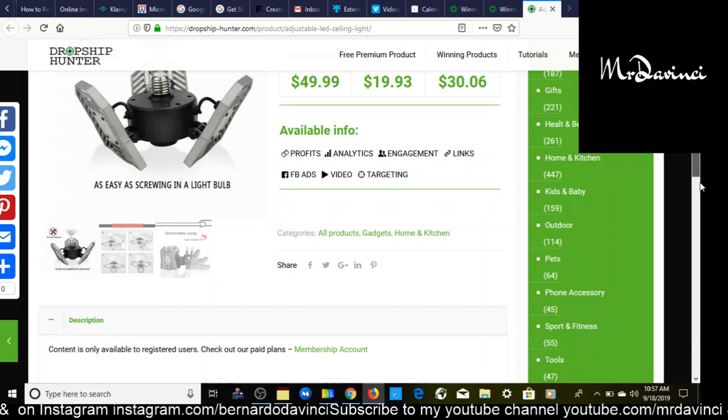The first thing I like about dropshiphunter.com is that it comes with a nice, beneficial product description right here on the side — you just need to add a few things. It also comes with a link to the AliExpress supplier, with three different supplier links available.